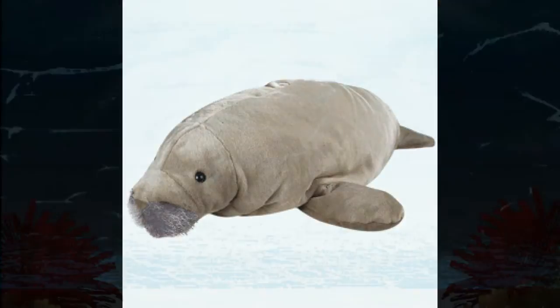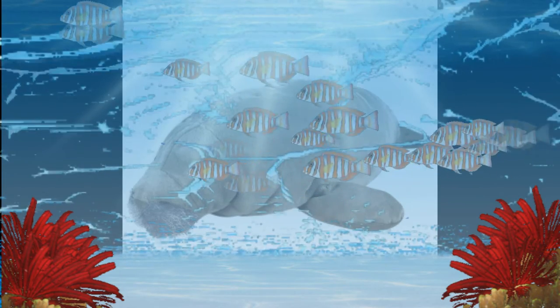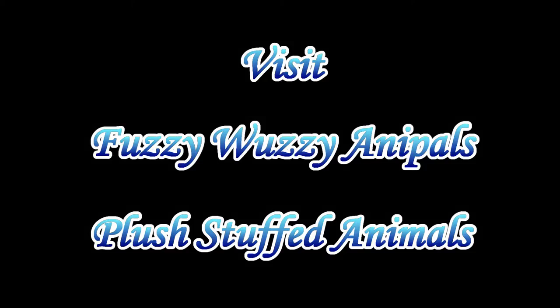They like to eat algae and seaweed, so if you have any of that, be sure you feed him. Manatees spend about half their day eating and the other half is spent resting underwater. Visit FuzzyWuzzyAnnaPals.com to get your next big stuffed plush manatee.